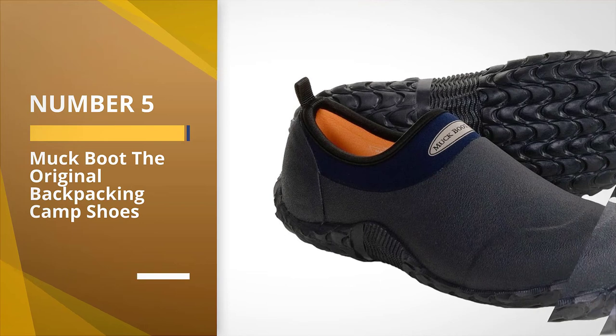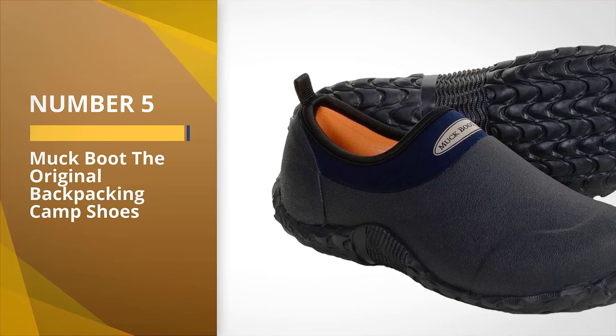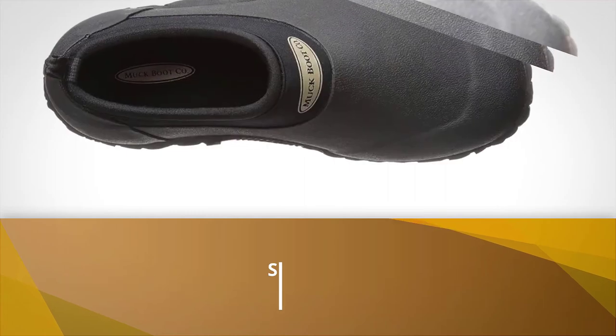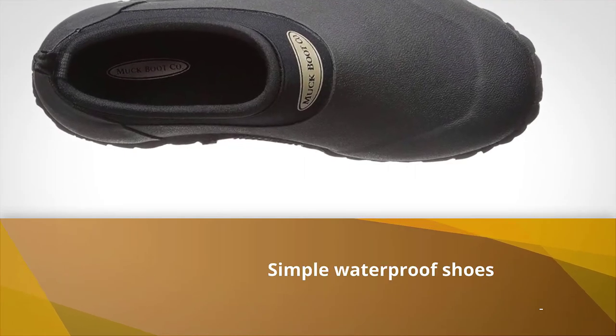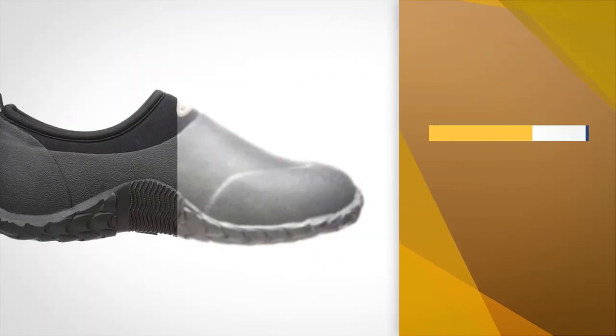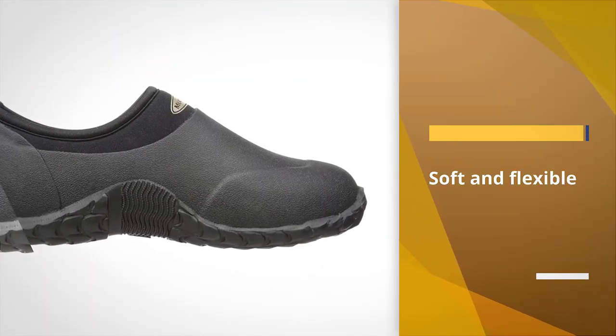Number 5: Muck Boot The Original Backpacking Camp Shoes. These simple waterproof shoes feature a neoprene construction and rubber sole. They are made to trek through nasty mud, muck, and water while keeping your feet warm, dry, and comfortable.